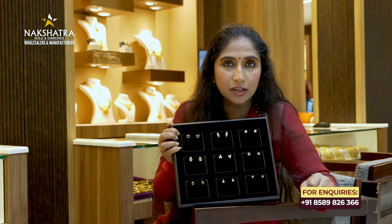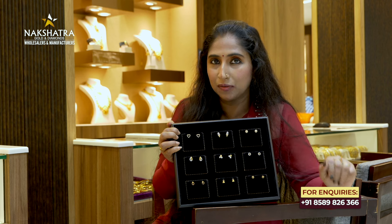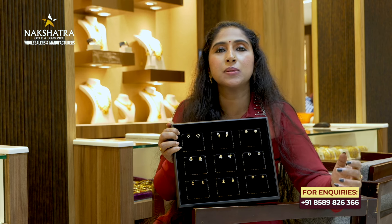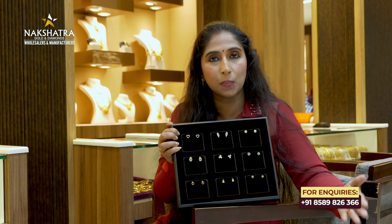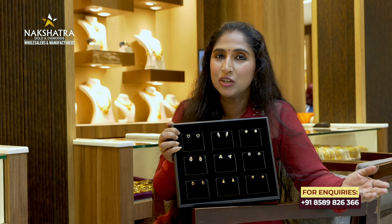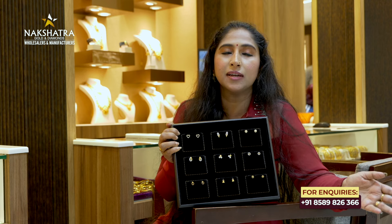It has online delivery. Customization is available — you can get your name done. We have a store called P Sarah. It has a location.